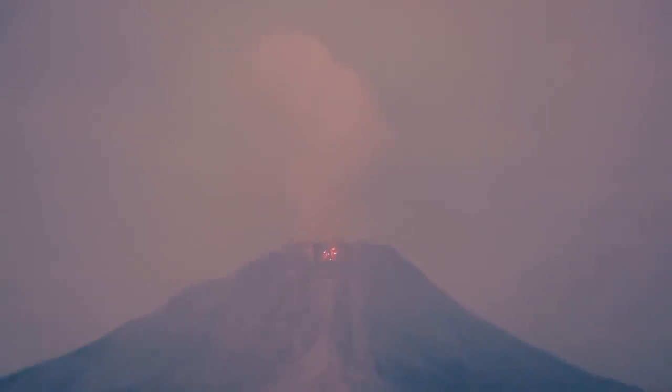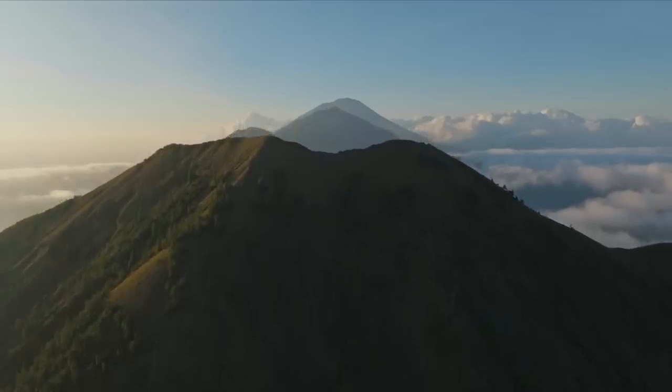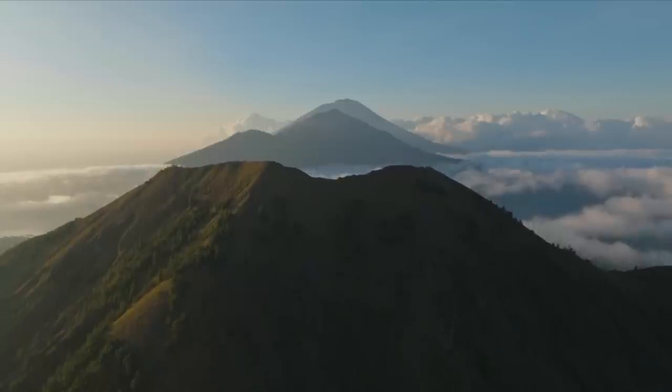Indonesia generally has more volcanoes simultaneously erupting than any other country on the planet. However, among its volcanoes which are currently not erupting, as of the writing of this video, the nation also has a number of highly scenic volcanoes.